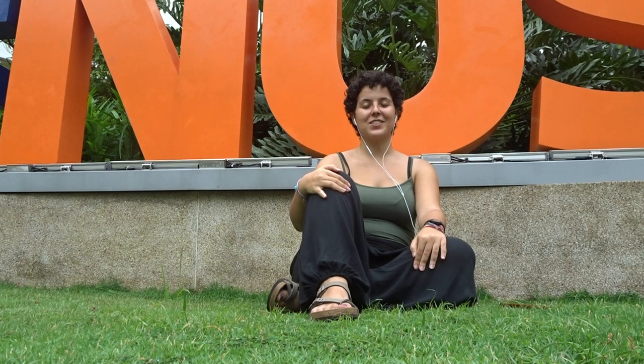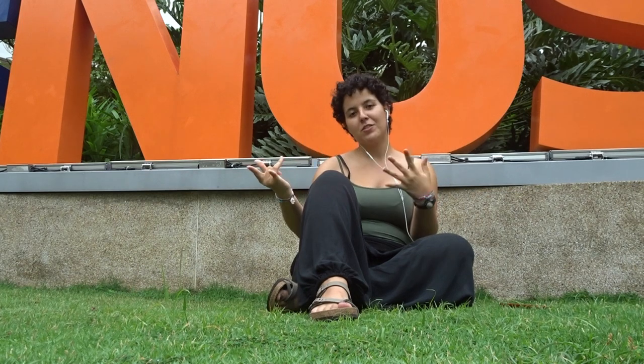Hey this is Bea and welcome back to my channel. Today I'm in U-Town and I'm gonna show you a little bit around here — what there is to do, what to eat, what to study, a little bit of everything.